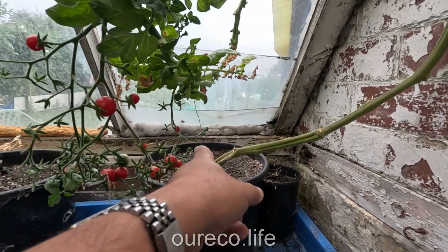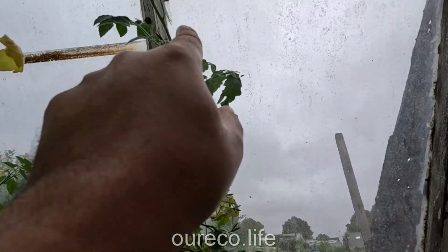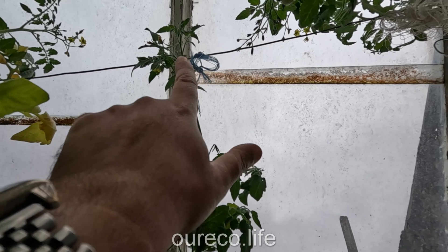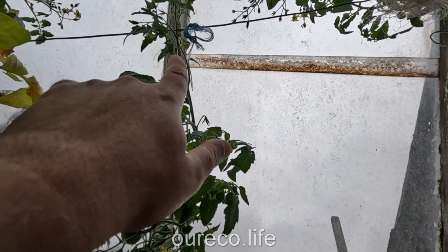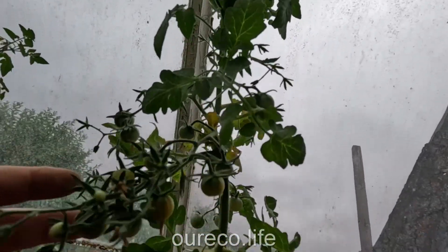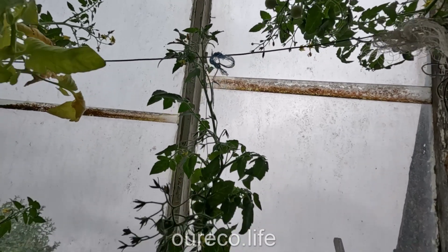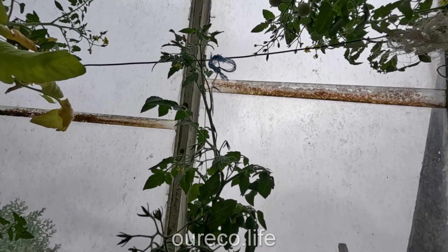We started the first truss there now and it goes up to the top and I think that's about where it needs to be stopped because I don't think these end ones will do much. I mean we've got some green ones there, I've got some red ones which I'll pick. I might let another truss go and then top it off above there because you never know — I've done it in the past and we've had a long autumn and could have had a few more tomatoes, so I'll only go for a bit.